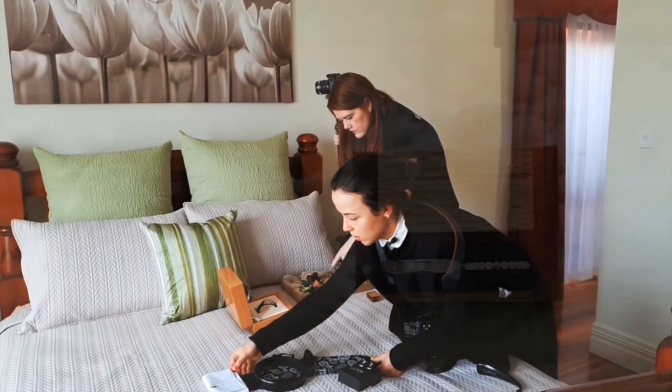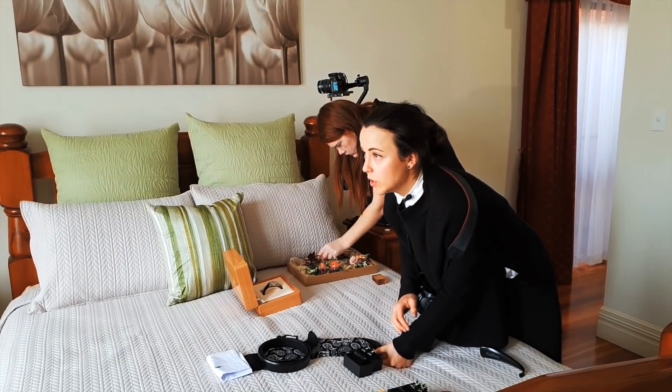How's the light for you, Catherine? Yeah, it's good. With the windows in here, it's really nice.